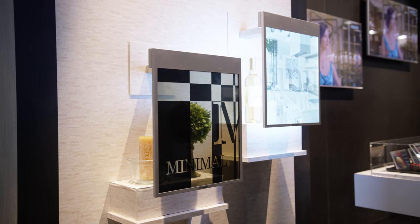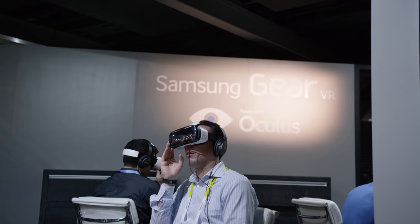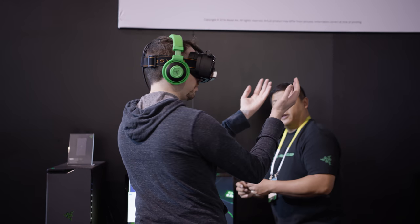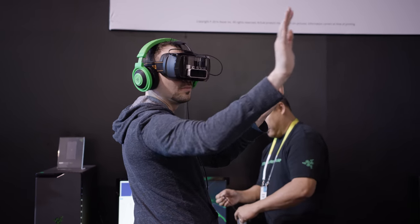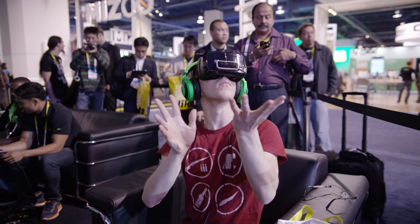There was also a bunch of virtual reality stuff scattered all over the CES floor this year. While I was getting footage of it, I realized you are guaranteed to look at least a little bit ridiculous while using it. In fact, the better the demo is, the more ridiculous you look.